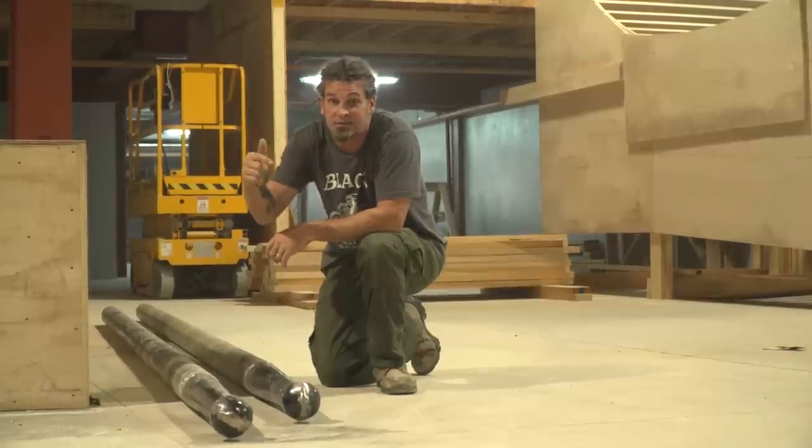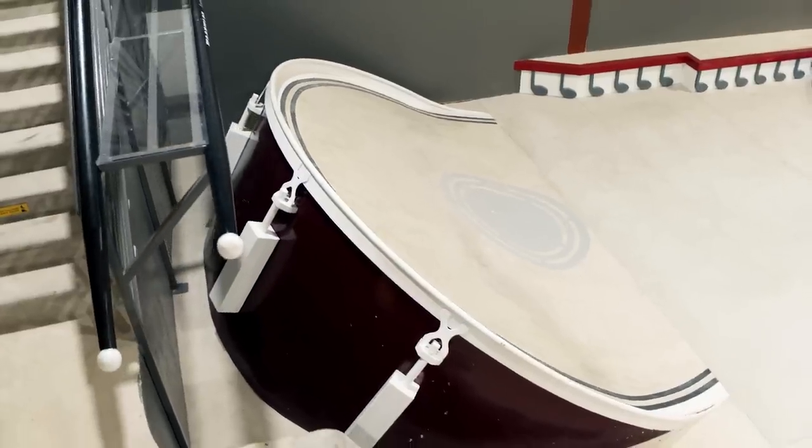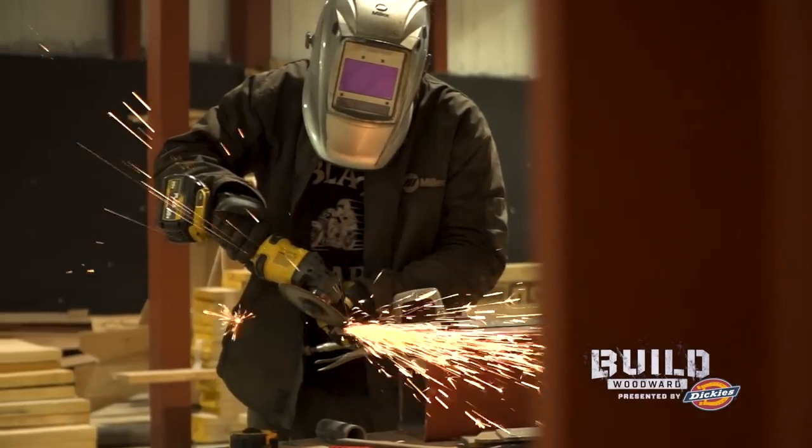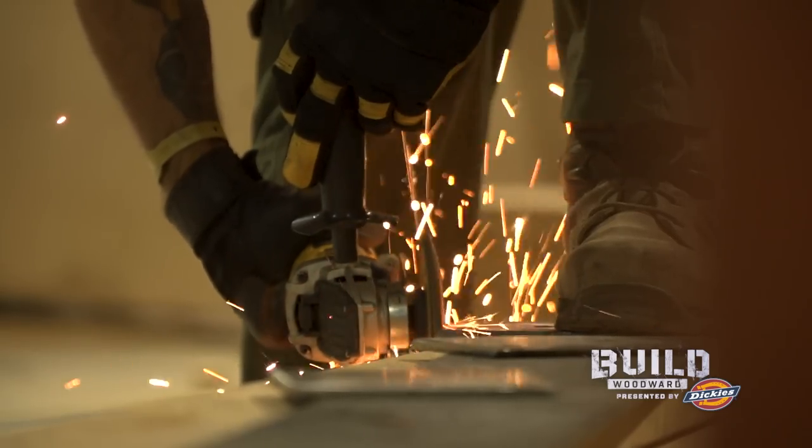I basically made these drumsticks — I'm a drummer and that's the story. Can't wait to ride these things. If anybody knows anything about the Hard Rock, it's basically a history museum. When you go into any Hard Rock facility, you can walk around looking at all these plaques of guitars and memorabilia all over. For me, being a metalhead, I really wanted to do a tribute piece.